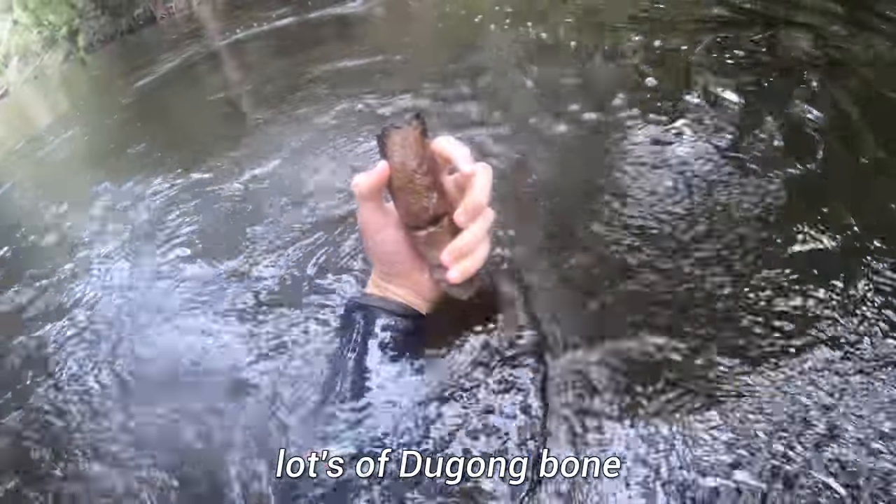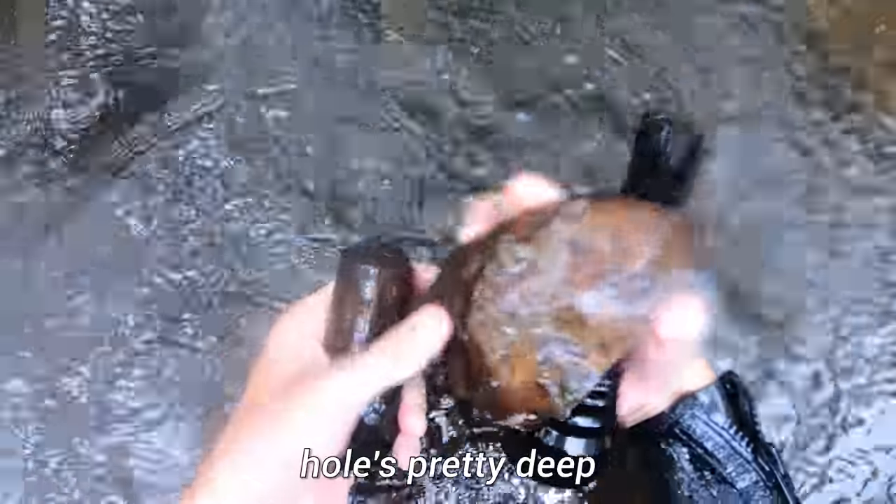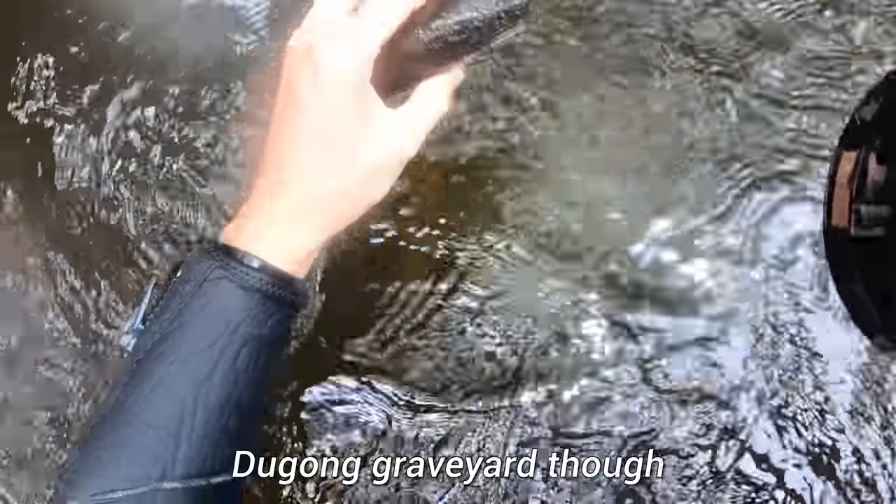Dugong bones. Lots of dugong bones. In shallow Miocene sites like this, dugongs are so common — more dugongs. The reason for that is these bones are simply already so thick and solid, there's a strong preservation bias for them. It's pretty deep. Dugong graveyard — look at all these bones.